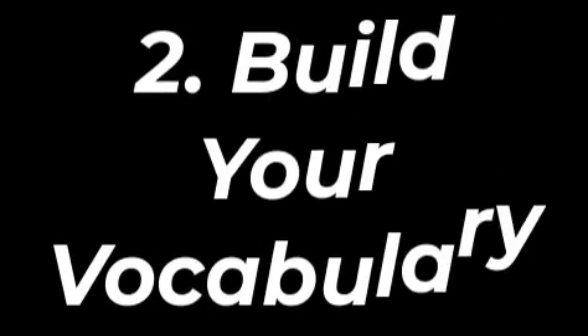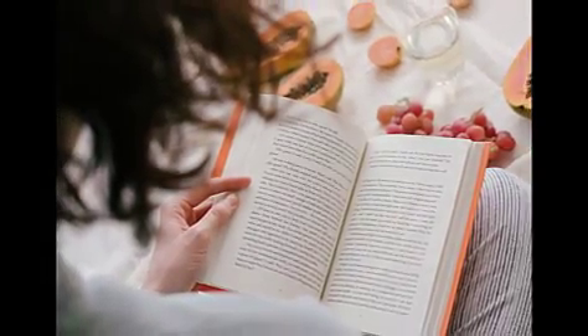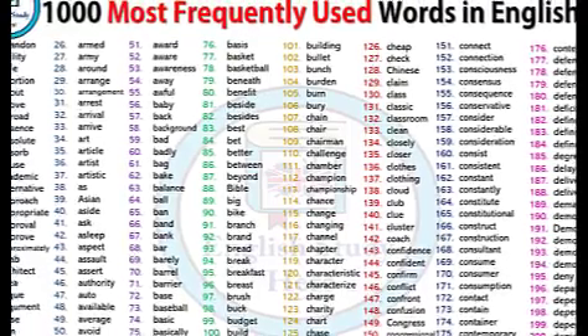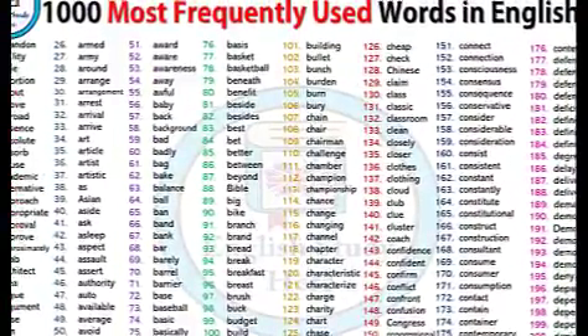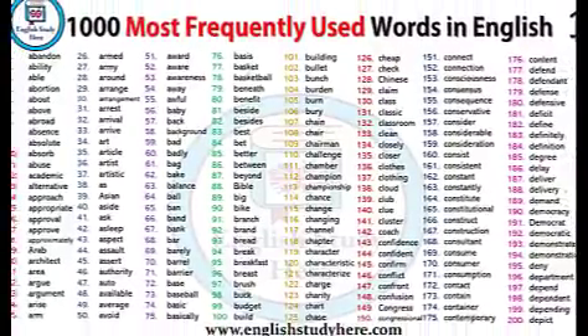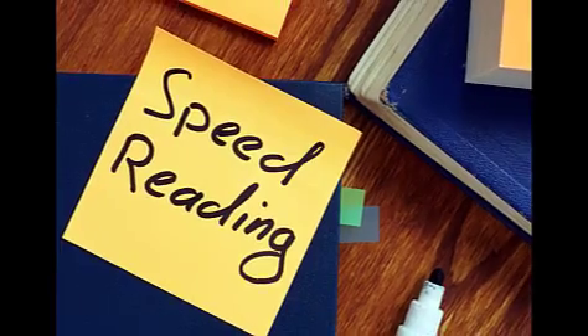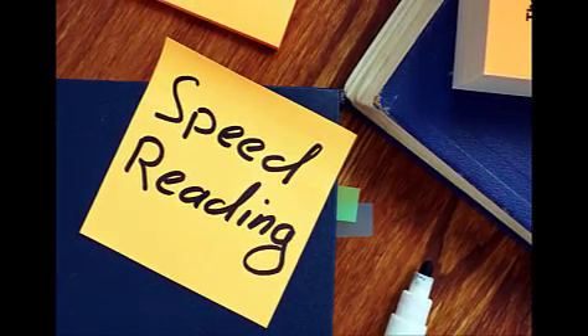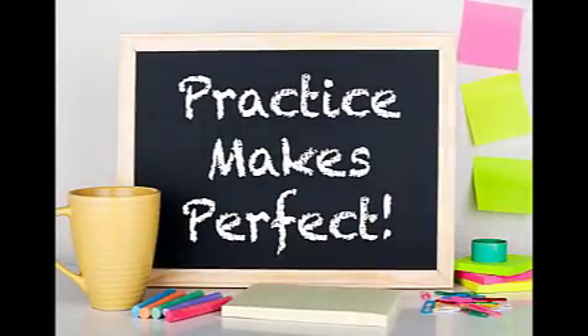Second tip is to build your vocabulary. The more words you know, the easier it will be for you to understand what you are reading and speaking. One of our favorite tools is the 1000 Most Frequently Used Words. It gives a list of words used most often in modern publications and shows how many times each word is used on average. If you want to increase your reading speed, focus on reading widely so you build your vocabulary with context.